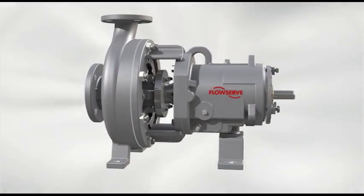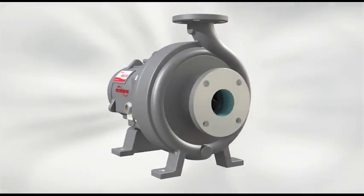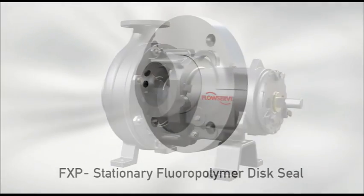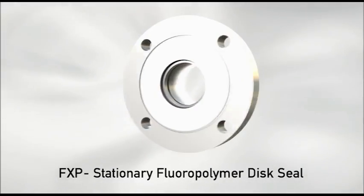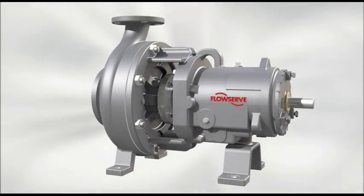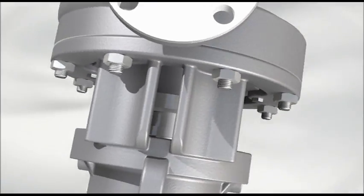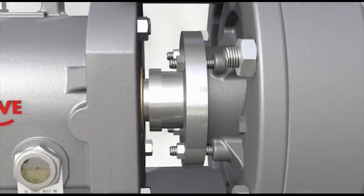For positive sealing while the pumps are stopped, FlowServe offers a choice of low-cost alternatives to mechanical seals, including self-lubricating flexible graphite packing and the FXP stationary fluoropolymer disc seal. These static sealing options have the additional benefit of not requiring external flush — product dilution and contamination concerns are eliminated, and operating costs are significantly reduced while maintenance tasks are greatly simplified.